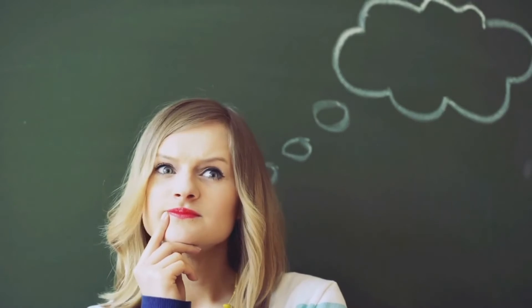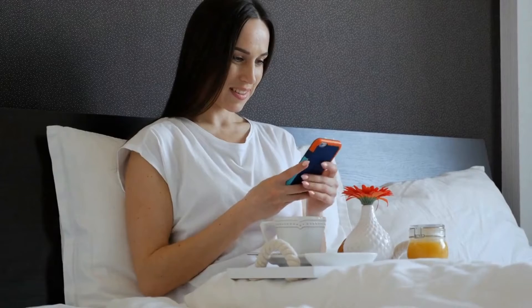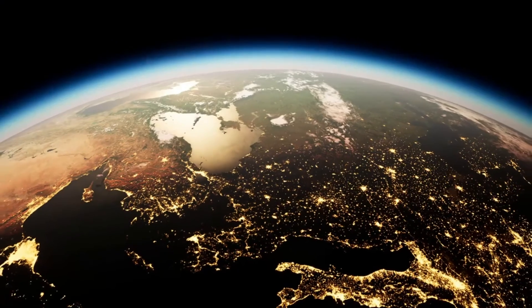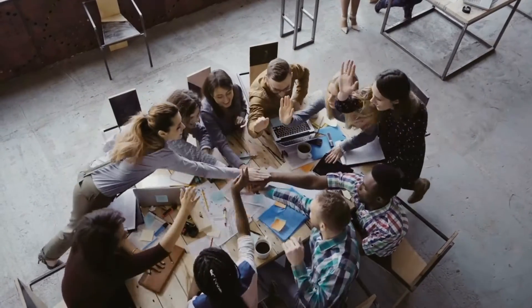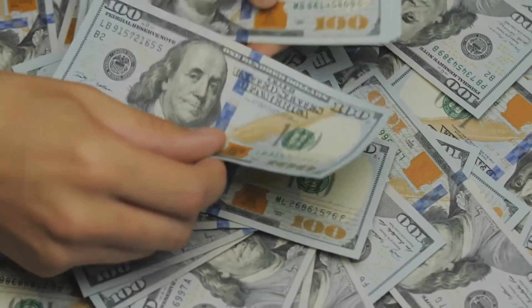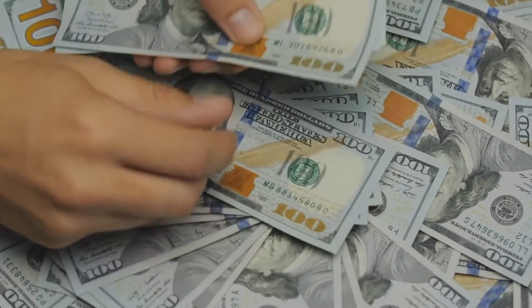Imagine waking up every morning in bed, pulling out your phone and having a payment notice on your screen — money simply continues coming in and into your account. Start generating money right now from anywhere in the globe with these applications. Once you're set, you don't have to do anything. Individuals from all over the world use these apps and have cashed out real money. You may get paid using a variety of payment methods, and the more apps you use, the more money you can make.